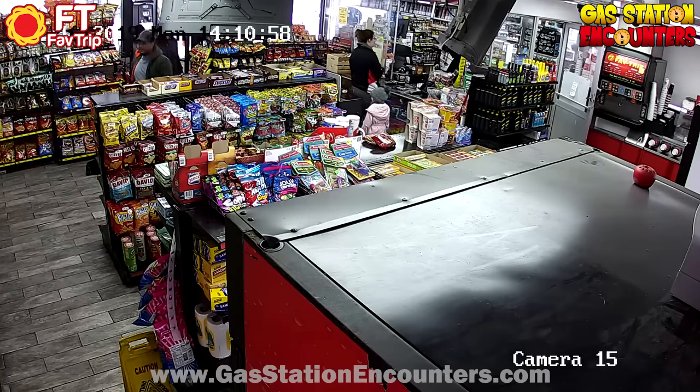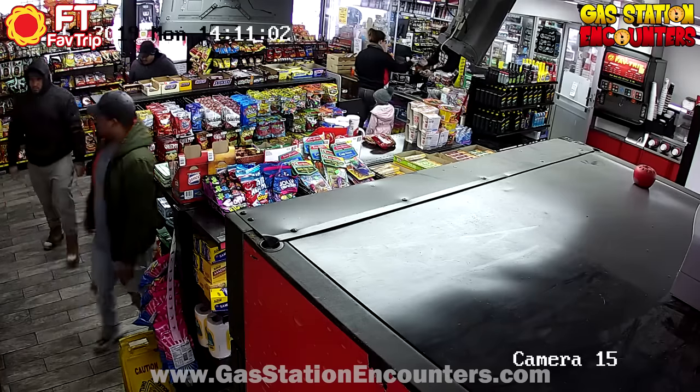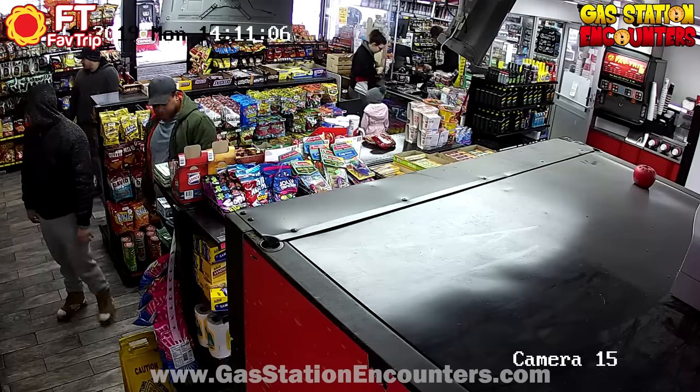The first guy's going to look up at the counter, then the second guy's going to look up at the counter, then the third guy's going to look up at the counter. They all got to look up at the counter because thieves love looking up at the counter. Now, as you can see, they are all looking for something, but apparently they're having a hard time finding it.